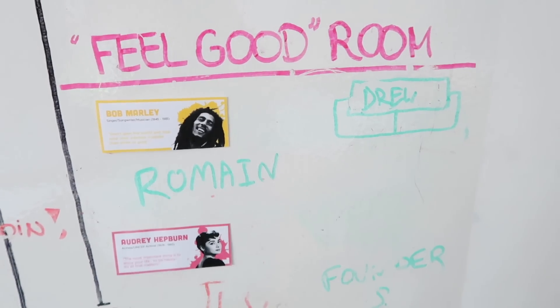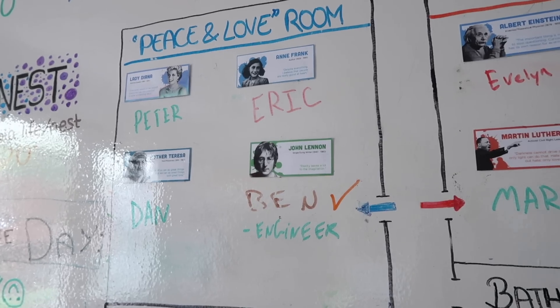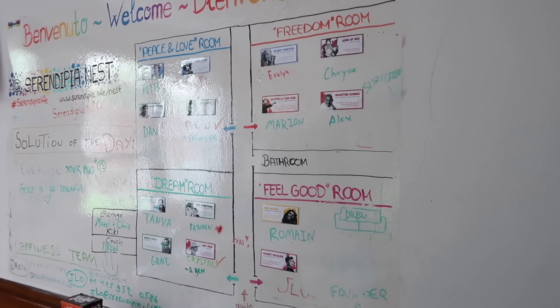Everything in the house is assigned by influencer. We have the Freedom Room, the Feel-Good Room, the Dream Room, and the Peace and Love Room. You get assigned one of these — whether it's Gandhi, Lady Gaga, or Neil Armstrong, which is me — and that's how all of your stuff is labeled. You get a pantry space, a fridge space, a closet for your clothes, and everything is labeled not by your name but by the influencer that's your alias in the house.